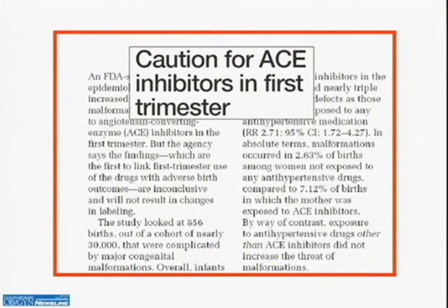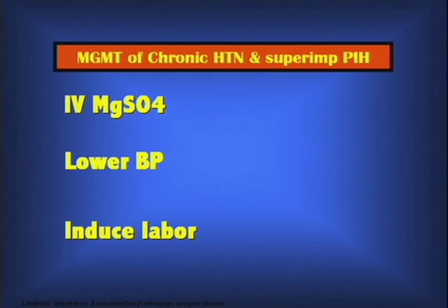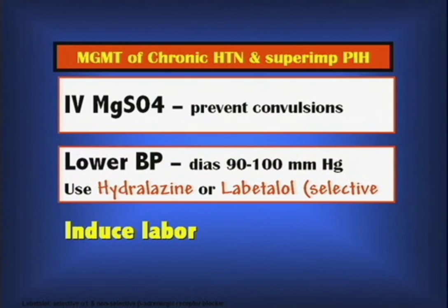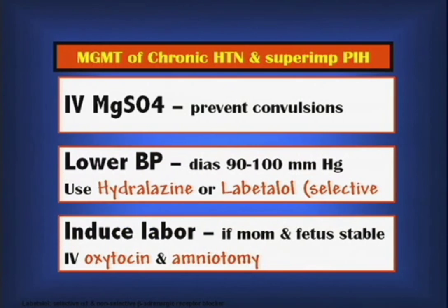Use caution with ACE inhibitors even in the first trimester. If there is chronic hypertension with superimposed preeclampsia, treat the patient aggressively. Prevent convulsions with intravenous magnesium sulfate. Lower the blood pressure to bring the diastolic between 90 and 100. Induce labor regardless of gestational age — a cesarean is not required; oxytocin with amniotomy may be appropriate. You do not want to sacrifice the mother's health. And that is the end of chronic hypertension with or without superimposed preeclampsia.